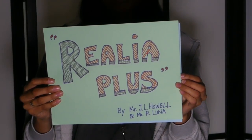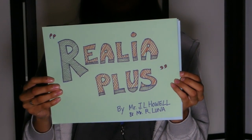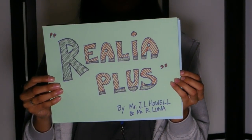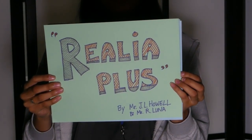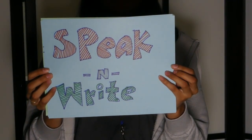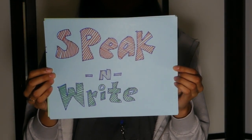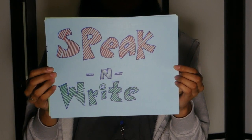Realia Plus by Mr. Elhau and Mr. Luna. We're here at Georgetown High School. Realia Plus is an activity that involves speaking and writing. We're doing this for beginners and intermediates so that not only do they know English words, but that they can use these words in sentences.